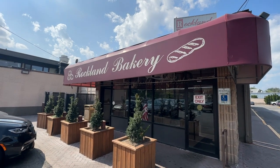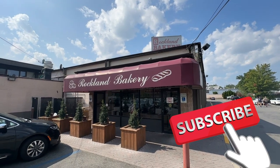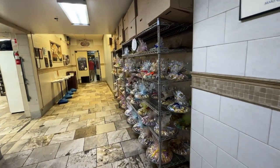I wanted to make this video about this bakery in Rockland — it's called the Rockland Bakery, it's in Nanuet, New York. This thing is fantastic. This is actually a live working bakery, it's huge inside with hot ovens and fresh bread everywhere, fresh bagels coming out of the machine. Just awesome.